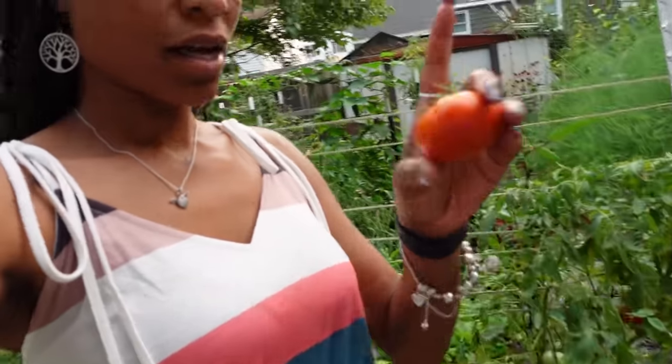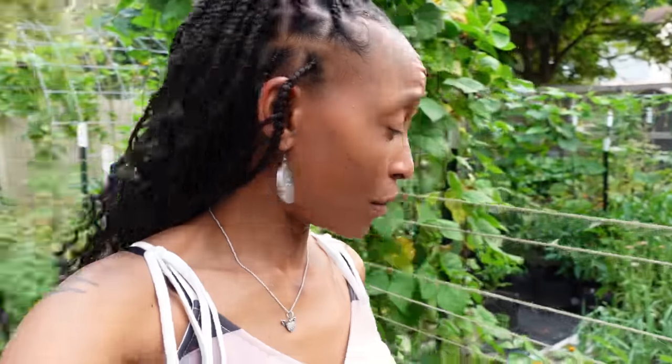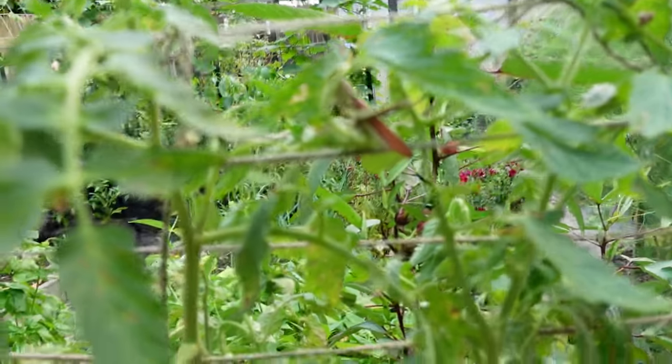We have the tomatoes over here. These are Ace 55 paste tomatoes and they are ripening on the vine — they are a determinate tomato. Look at the grasshopper just hanging out — he may eat a plant or two but it's nature, I'm not gonna kill him. I'm gonna let him stay and hope he gets a good meal. I just saw another bean that I missed — they really do blend in.